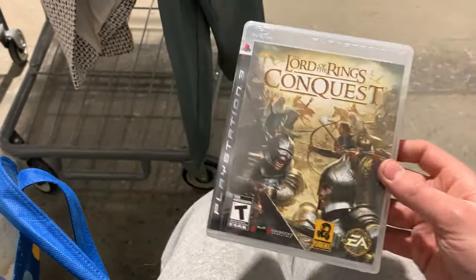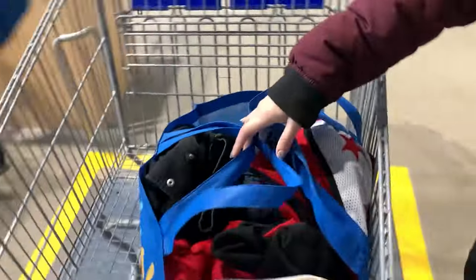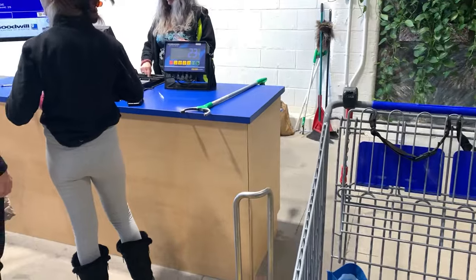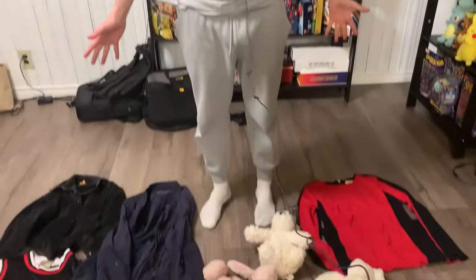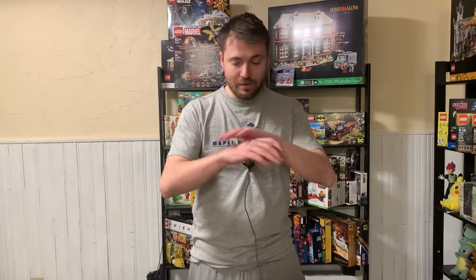Time to weigh everything. I guessed about 20 pounds - it came in at 23. So not bad. It's probably going to be about $31 today. So $31 spent today, and here is everything we purchased for that price. It's a really good deal just looking at everything here. If you were to go to any regular thrift store, you're not looking at anywhere near this much stuff for $31. Really happy with what we got. Now let's break it down.